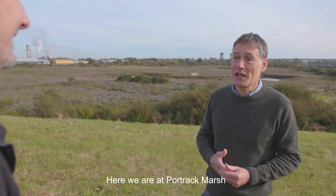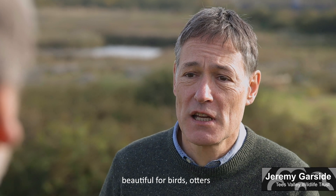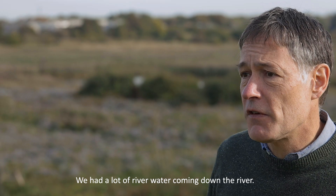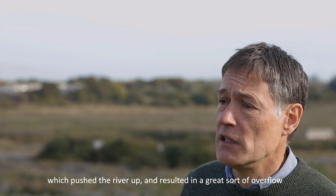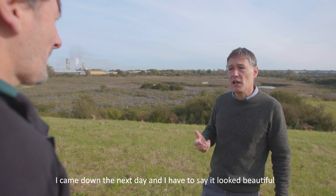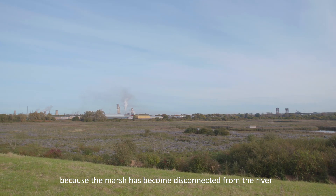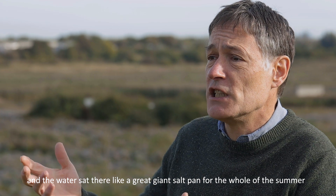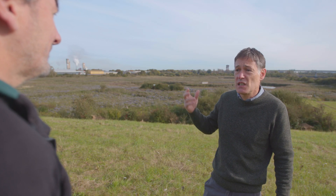Here we are at Paw Track Marsh, one of our nature reserves right at the centre of the Teesside conurbation — a fantastic area of wetlands, beautiful for birds, otters, and great for people as well. In 2013 we had a tidal surge: a lot of river water coming down, high tides and strong winds from the east pushed the river up and resulted in a great overflow of the riverbank from the Tees itself. The whole site became flooded. It looked beautiful — like a great inland lake — but because the marsh had become disconnected from the river, we couldn't get the water off again. It sat like a giant salt pan for the whole summer, slowly evaporated, got more and more saline, and killed a lot of the vegetation, trees, and did quite a lot of damage to the marsh.